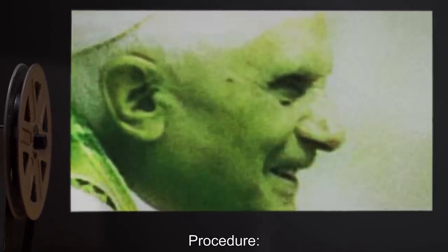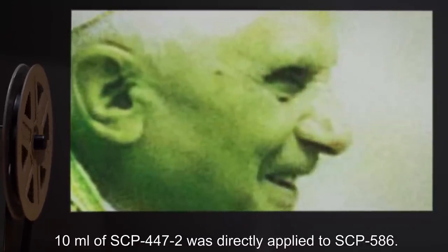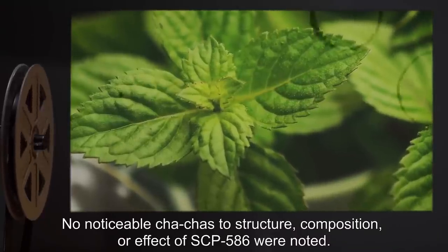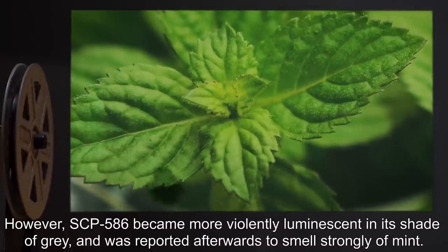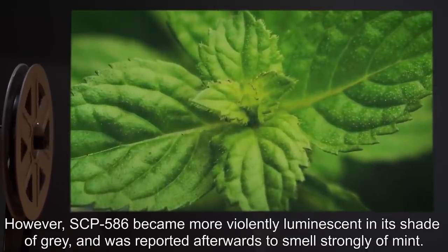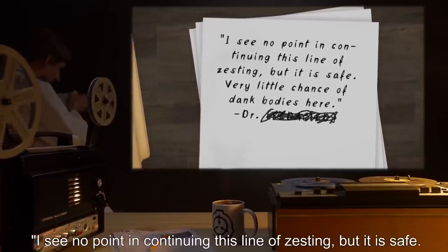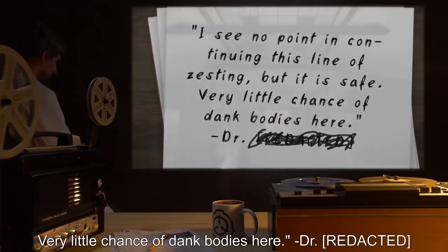Date: expunged. Test Subject: SCP-586. Procedure: Ten milliliters of SCP-447-2 was directly applied to SCP-586. Results: No noticeable changes to structure, composition, or effect of SCP-586 were noted. However, SCP-586 became more violently luminescent in its shade of grey, and was reported afterwards to smell strongly of mint. Notes: I see no point in continuing this line of testing, but it is safe. Very little chance of dead bodies here. — Doctor.